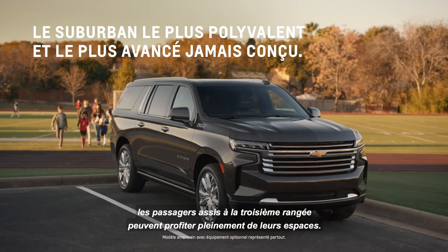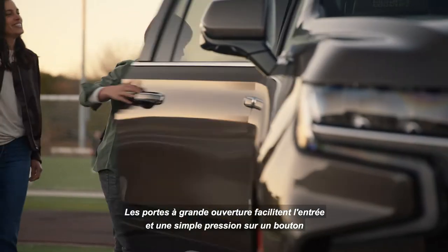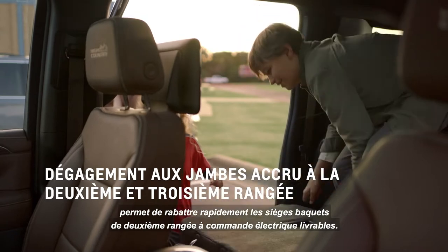In the all-new Suburban, third-row passengers can live large in the backseat. The wide opening doors offer easy entry, and a simple touch of a button quickly folds down the available power release second row bucket seats.